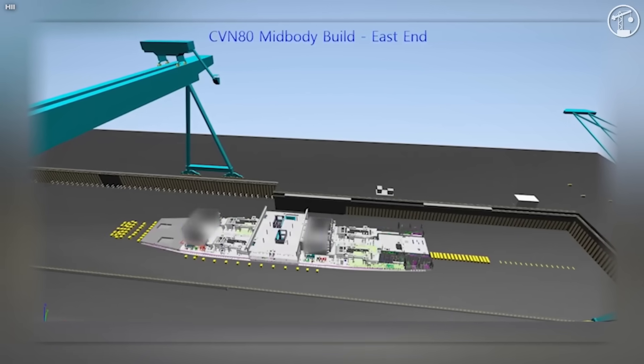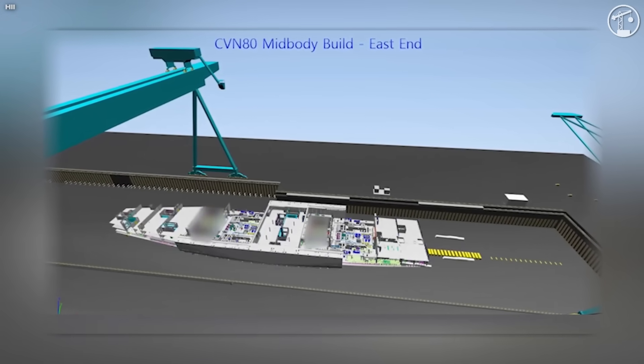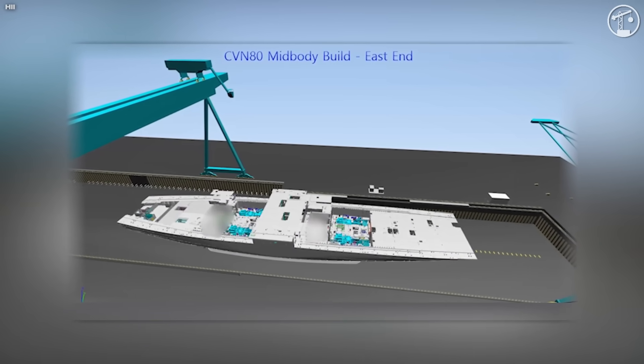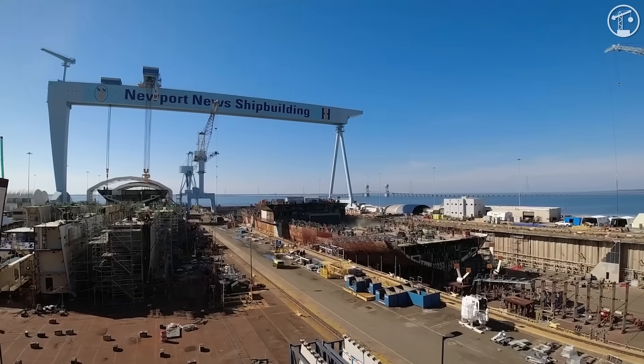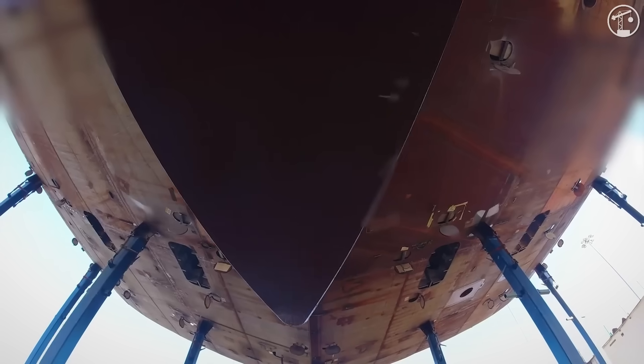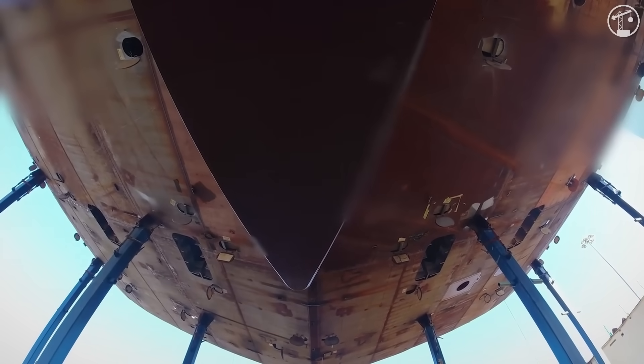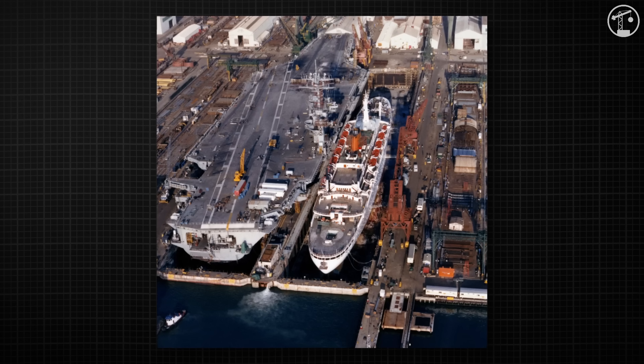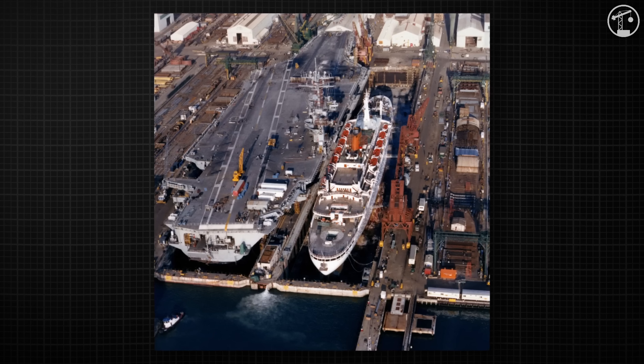How big each block can be, how many device packages can be pre-installed, and how much structural and systems work can be finished before the lift — they also let the yard reduce the total number of lifts, which cuts alignment and welding hours at the dock. For Kennedy, the plan targeted about 445 lifts, which is 149 fewer than the final older-generation ship.